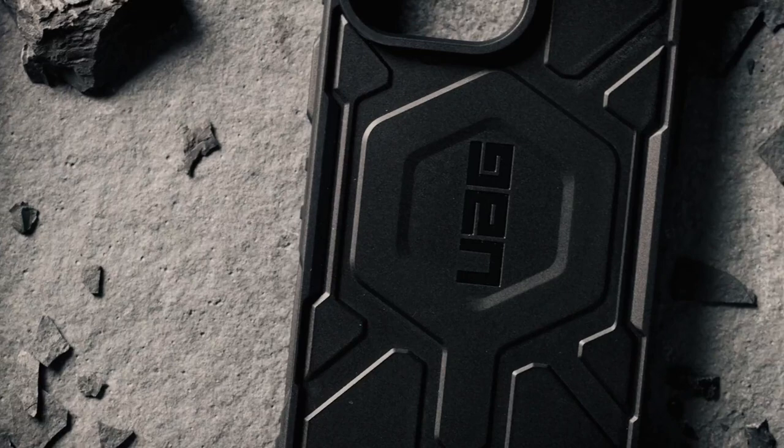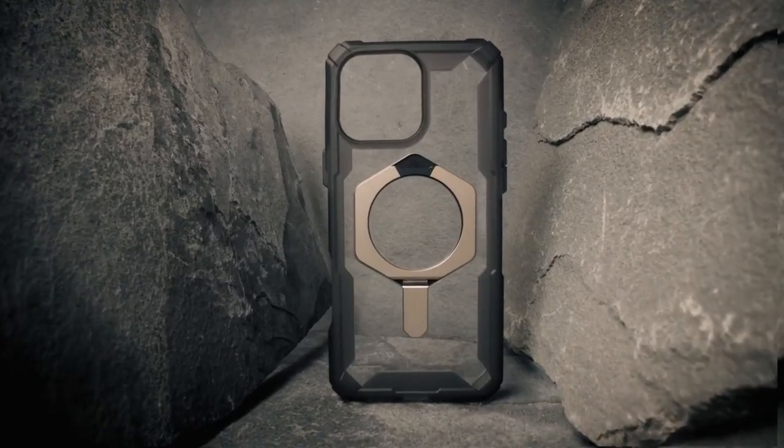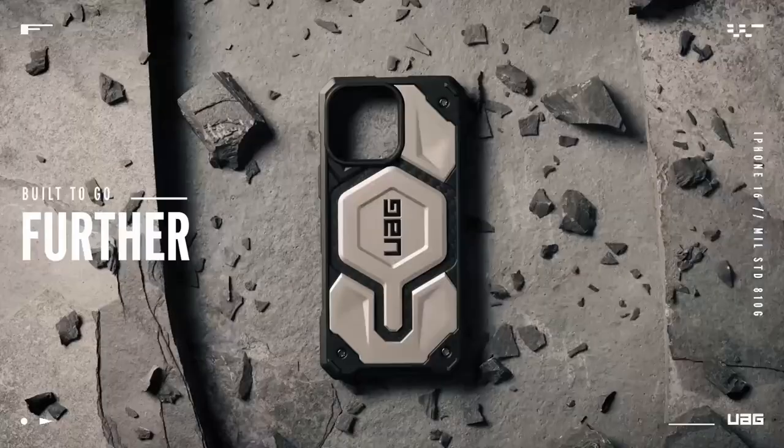So guys, that was the video about the best iPhone 16 Pro Max cases — stylish, durable, and trendy picks. All the links are in the description, do check them out. Thank you.